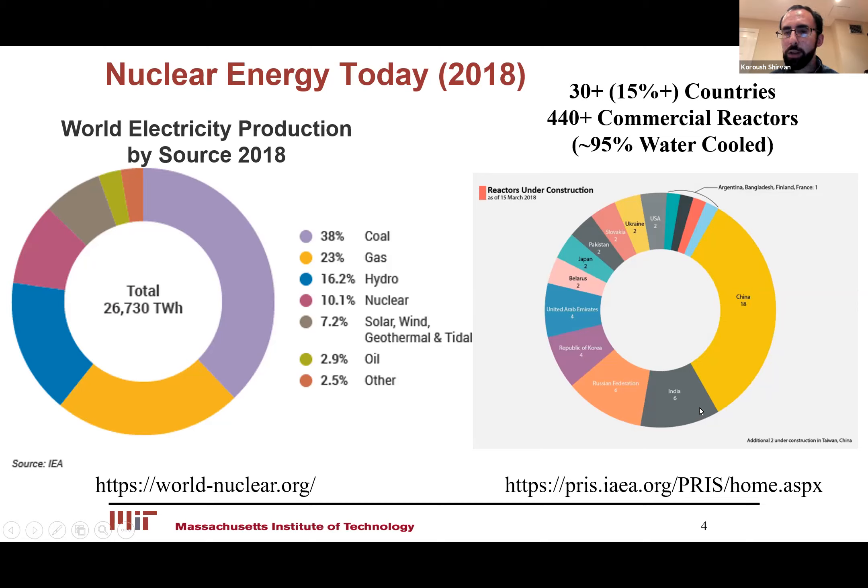When you look at what's happening around the world right now — who's building reactors — China is definitely building most of them, and then India, Russia, and some other countries are building a few. In the US, of course, we're building two now, after a few decades.